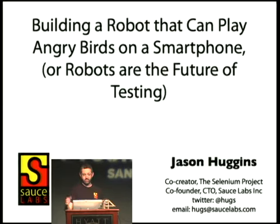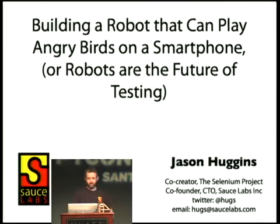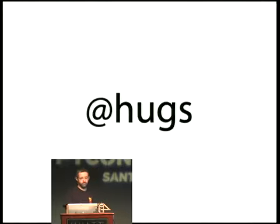I'm the co-creator of a project called Selenium for web testing. I'm the co-founder and CTO of Sauce Labs. We're a hipster buzzword-compliant startup in San Francisco, and we do Selenium in the cloud — awesome stuff if you need to do web testing. You should heckle me on Twitter, and I'm sure people are doing that right now.